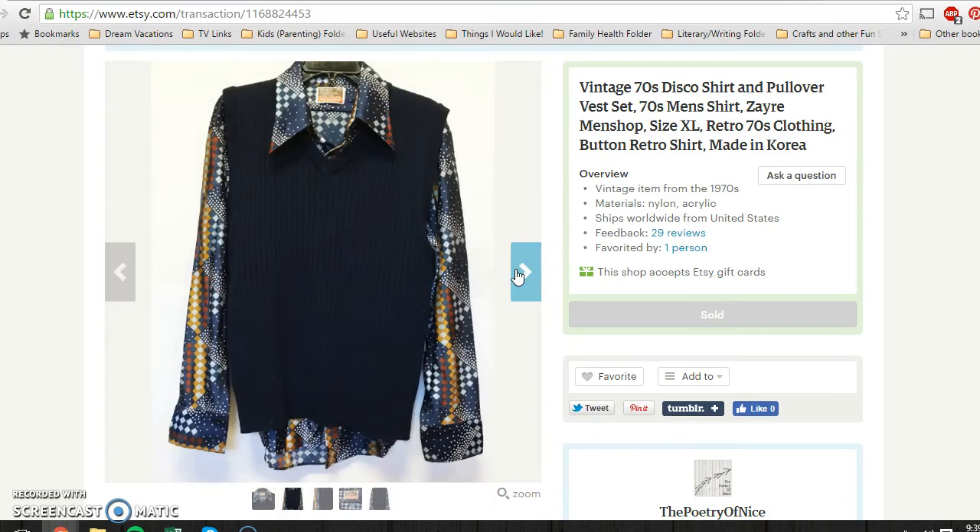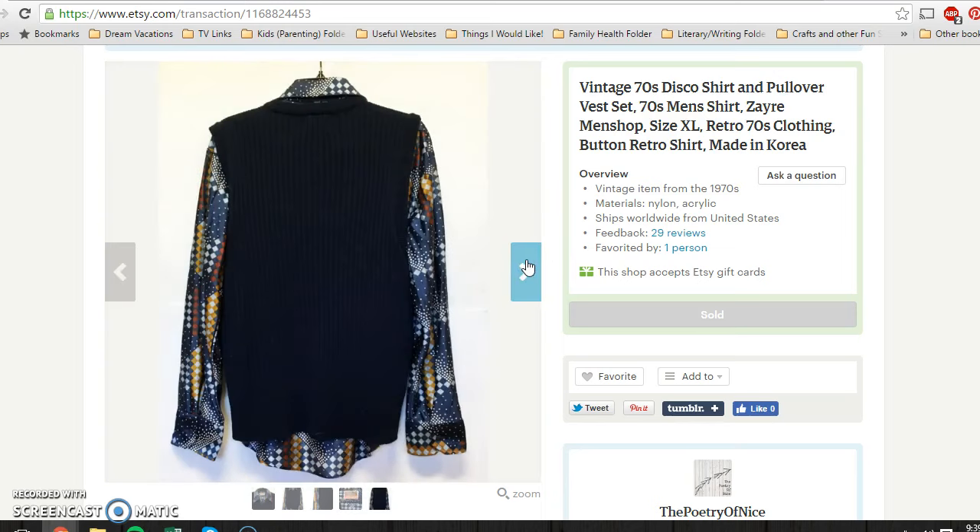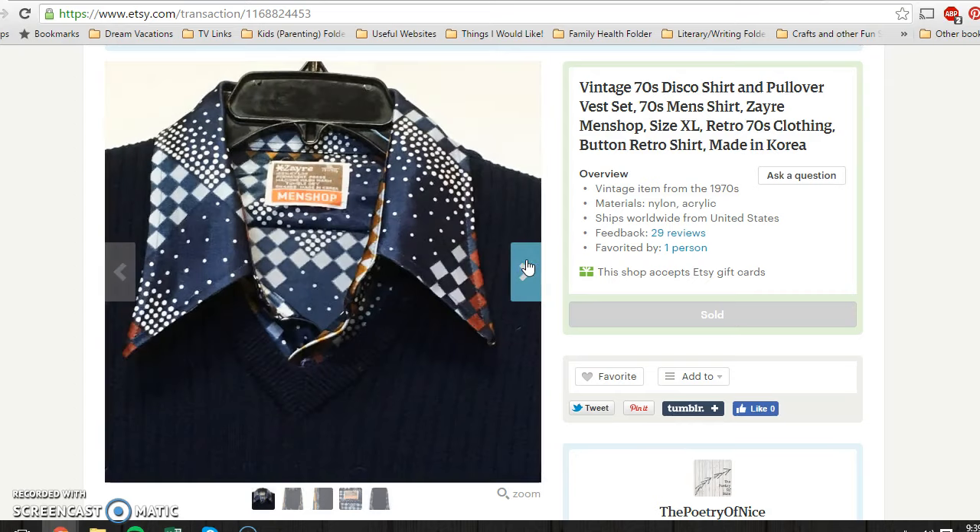Next is this shirt that I got only about two weeks ago — I think I called it hideous, but hey, it sold really quickly. It is an extremely 70s piece of clothing with an awesome label, made in Korea, and it was in fantastic shape. I picked it up for 25 cents at a yard sale and it sold for $14.95 in less than a week.